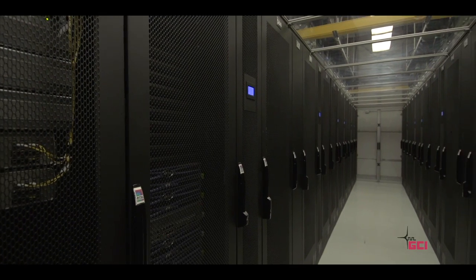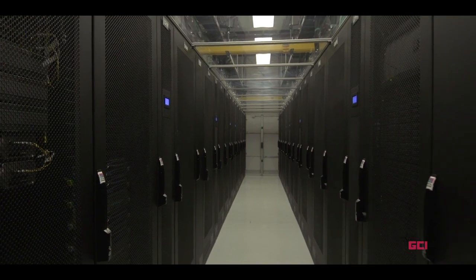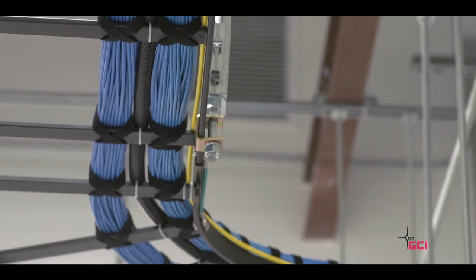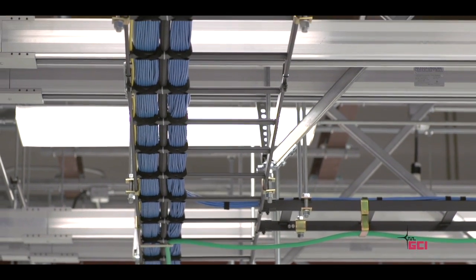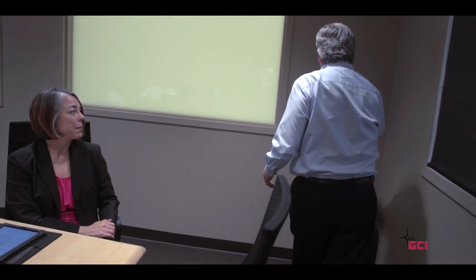The GCI Data Center brings technology and service together by offering space, power, and bandwidth in a secure location. Our goal is to provide cost-effective business solutions with personalized customer support, allowing you to retain 24-7 access to your equipment and data without the capital expenditure of advancing your infrastructure.